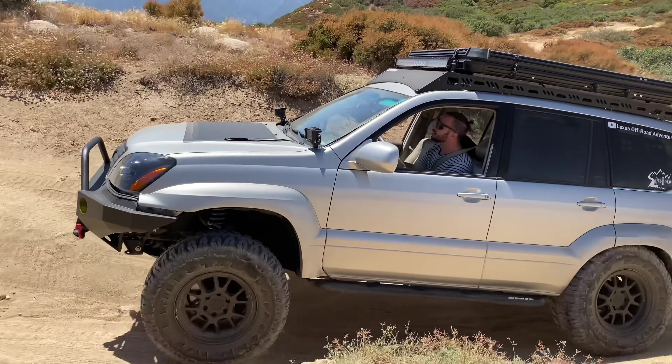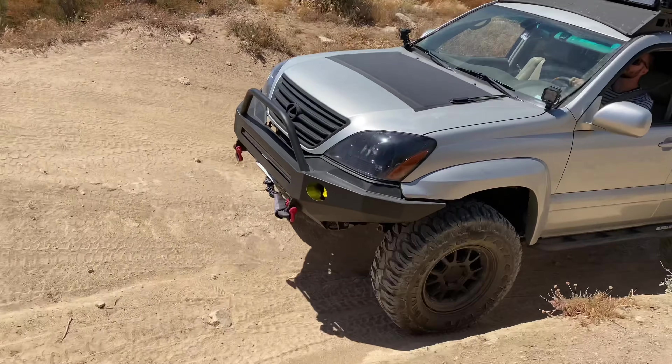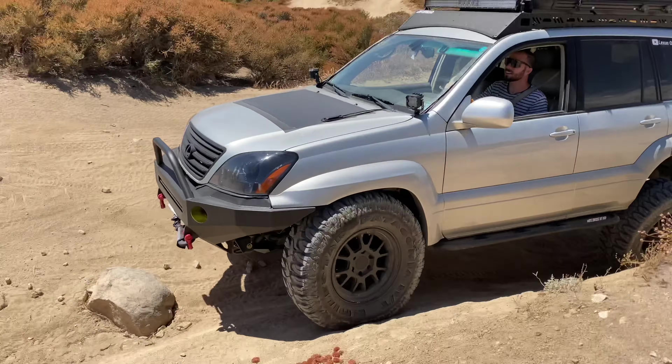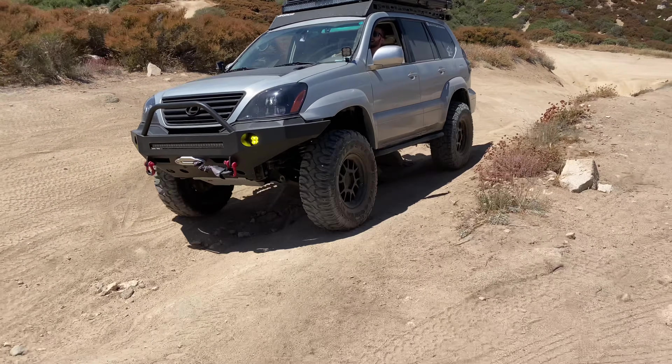That might not seem like much, but the lower the crawl speed, the more control you have in off-road situations. With that in mind, what would be even better than getting back to the stock ratio? My answer: going beyond the stock ratio to get an even lower crawl speed — to account for the excess weight on the vehicle and the increased leverage on the drivetrain from upgrading to larger tires.